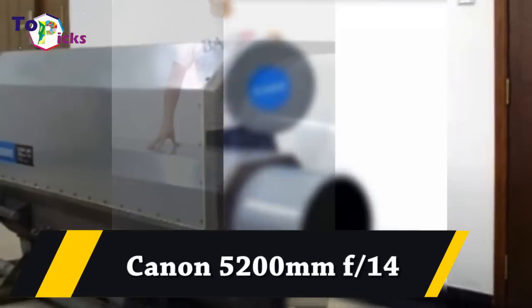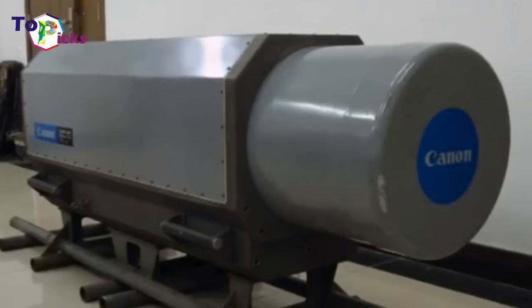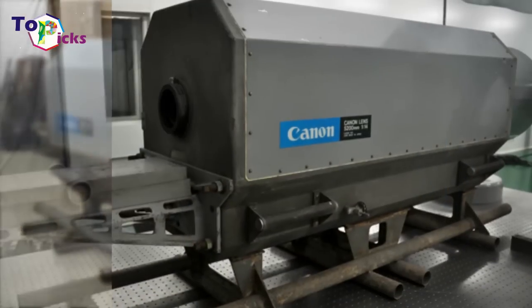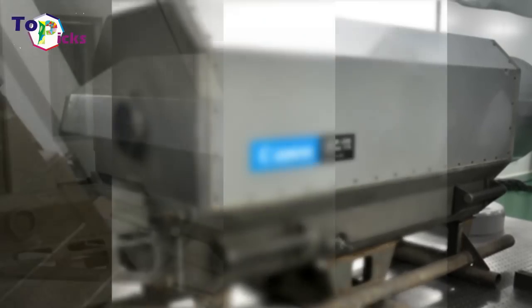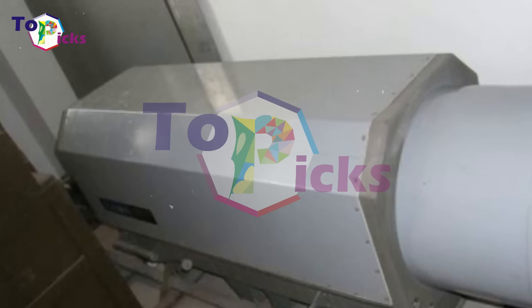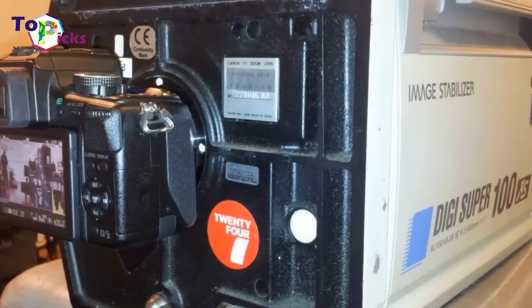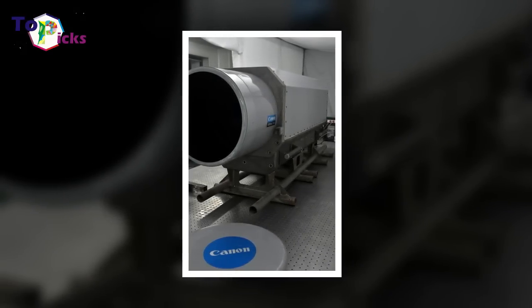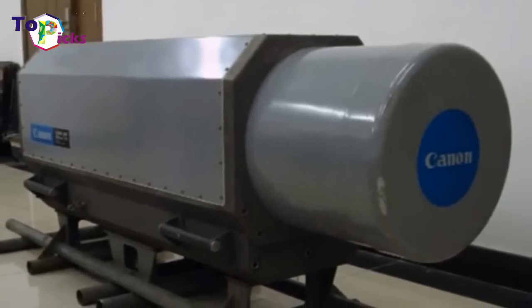Canon 5200mm f/14. Have you ever wanted to photograph an object that was 1,832 miles away? This extremely rare mirror lens from Canon is the best, and perhaps only, tool for the job. With its focal length of 5200mm, the lens is approximately one-tenth the magnification of the Hubble telescope. It looks like a literal cannon, and many suspect the lens was a government-ordered Cold War spy tool.